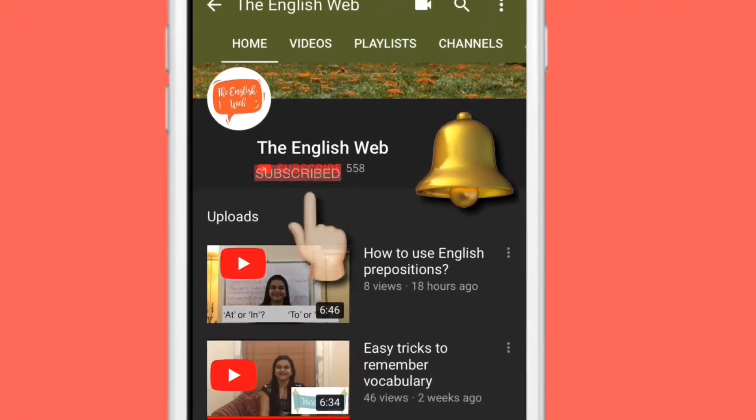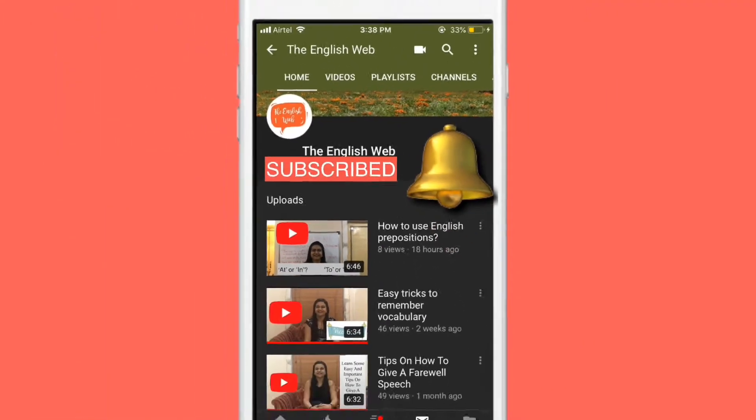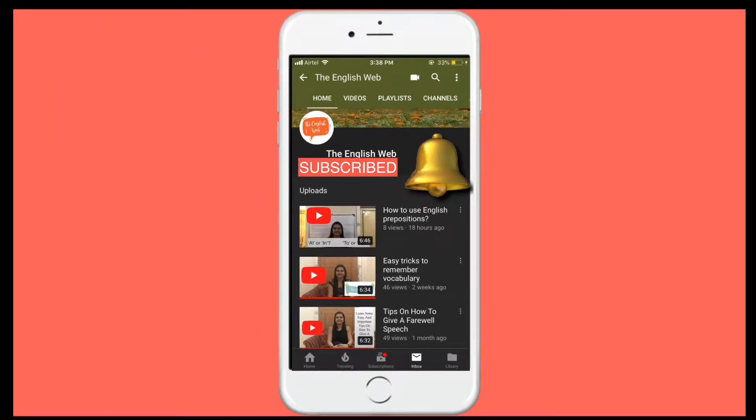Please subscribe to the English Web and do not forget to click the bell icon to stay notified. Hello everyone, welcome back to the English Web.